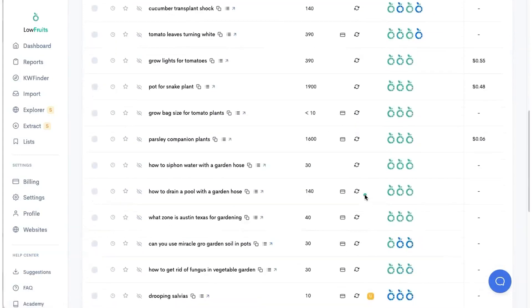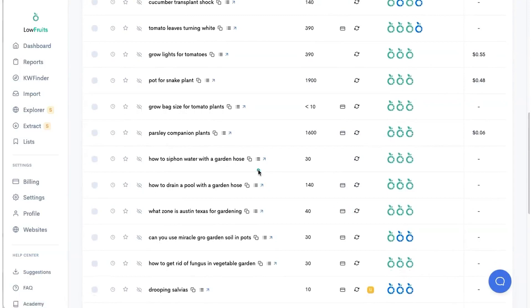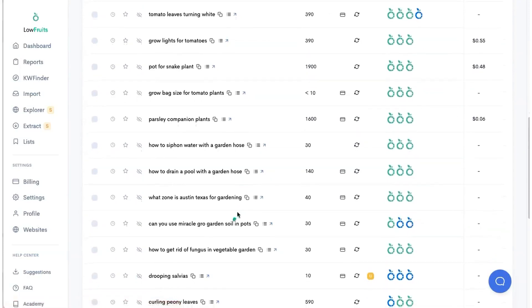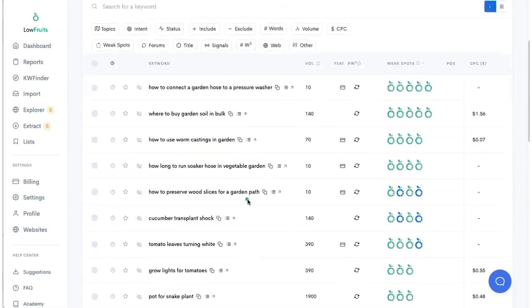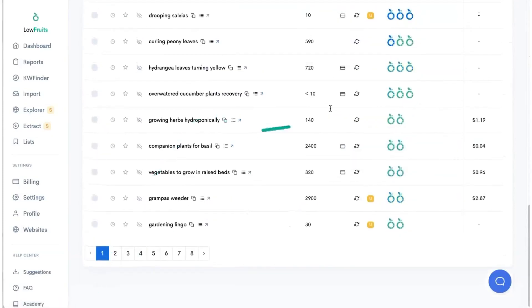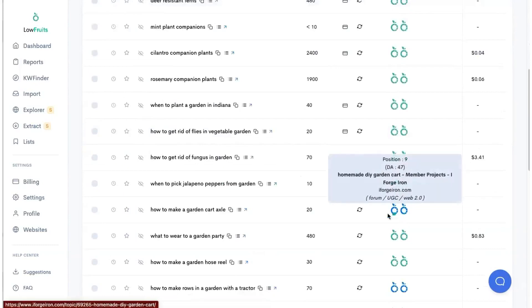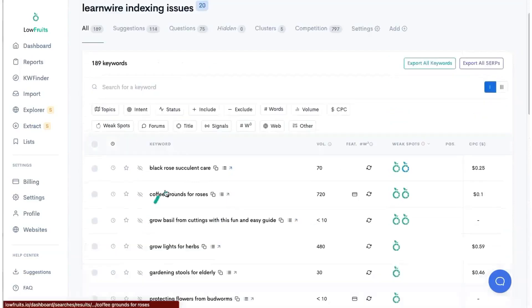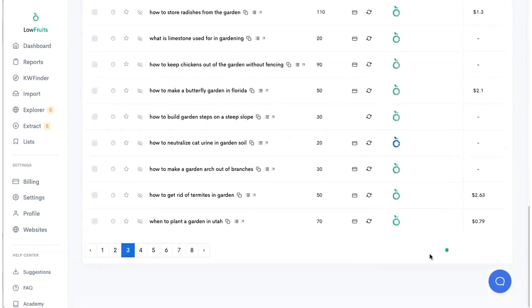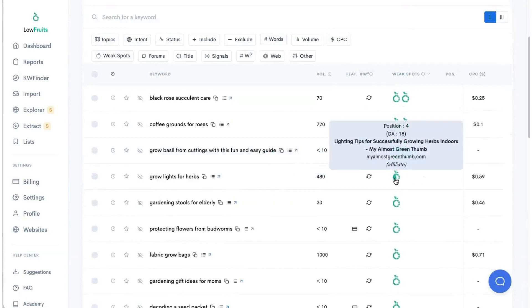But when you scroll down you see DA 6, DA 12, DA 10 — this should be good too, but you have to remember it's a brand new website. So for him to rank against anything, he's going to need to go after the easiest keywords first. If you keep scrolling, there's only two keywords that have Low Fruits scores. By page three of 25 keywords per page, I'm already down to just one keyword that has weak spots. So really only one page out of all his keywords has really good Low Fruits opportunity.